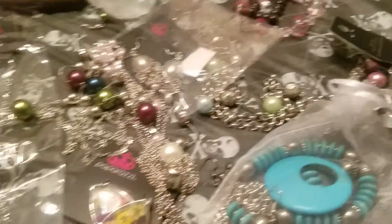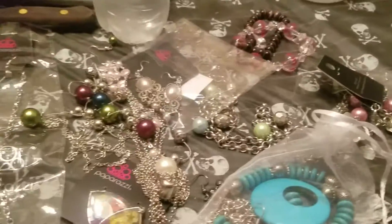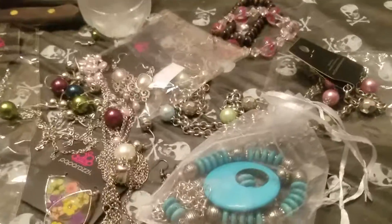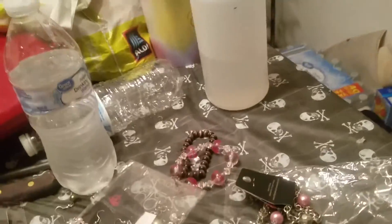Here are some pink pearl necklaces — I got the earrings that come with them too, but that's a lot of stuff I've already worn. I can't find everything right now.